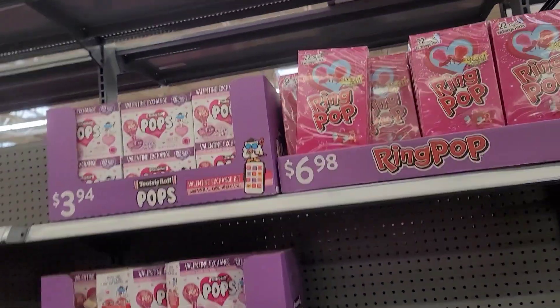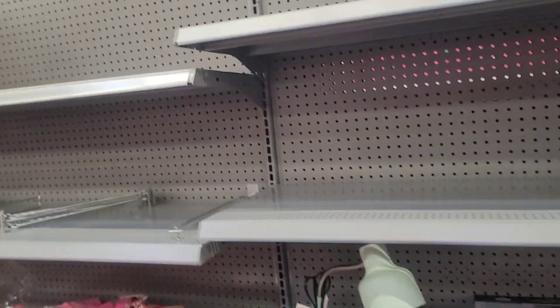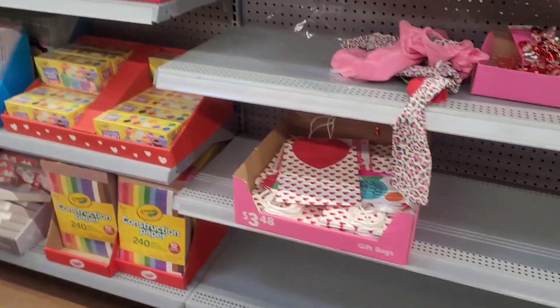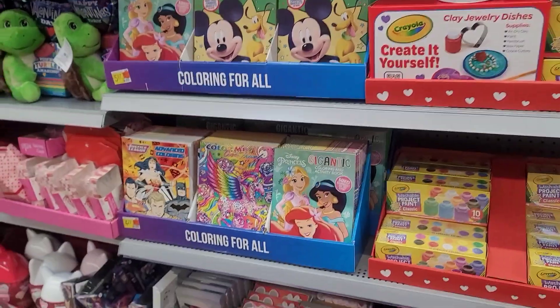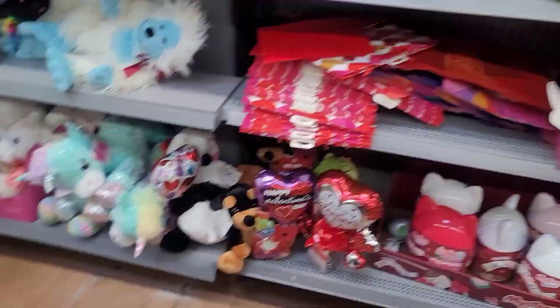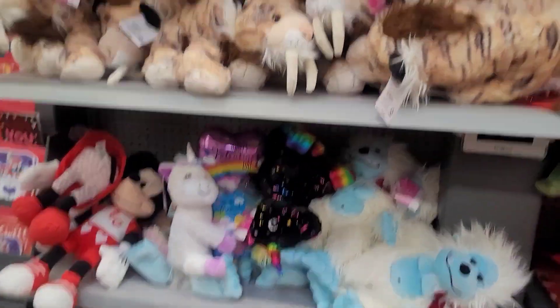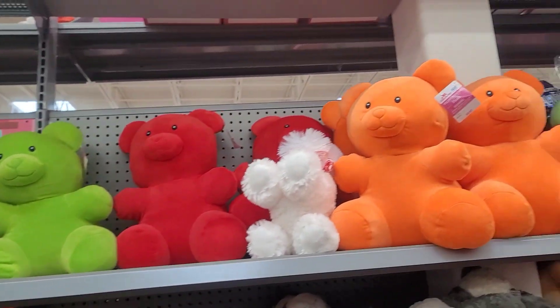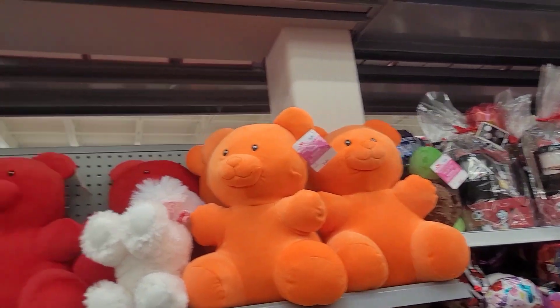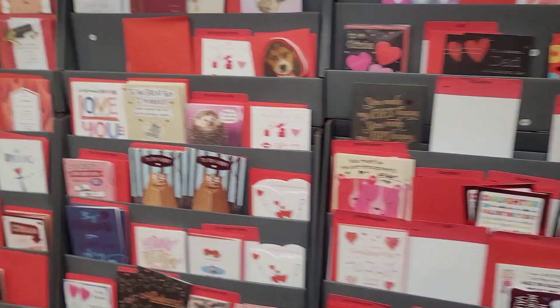Hey y'all, as y'all can see, a lot of stuff is gone — already bought out, sold out. Y'all see these shelves being empty. This is why your girl doesn't like last-minute shopping, because as you can see, a lot of stuff does get bought out. They do still have some bears though — oh, I didn't even see these bears the first time. But yes y'all, no more last-minute shopping.